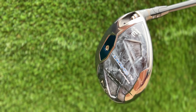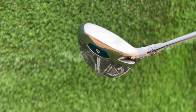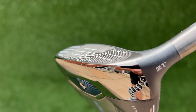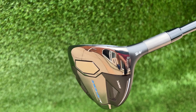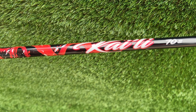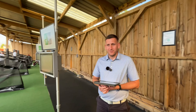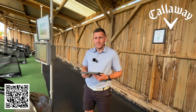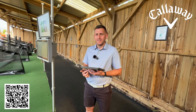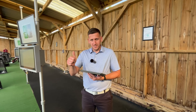So just to summarise: we've got the 3-wood Max D HL at 16.5 degrees, the 7-wood Max D at 21 degrees, and the 9-wood Max — all with the Mitsubishi Kiyoshi Red 70 gram stiff shafts. Big thanks to Adam and Callaway. Make sure you check the QR code or link below to go and see Adam for a fitting yourself down here in the southwest.